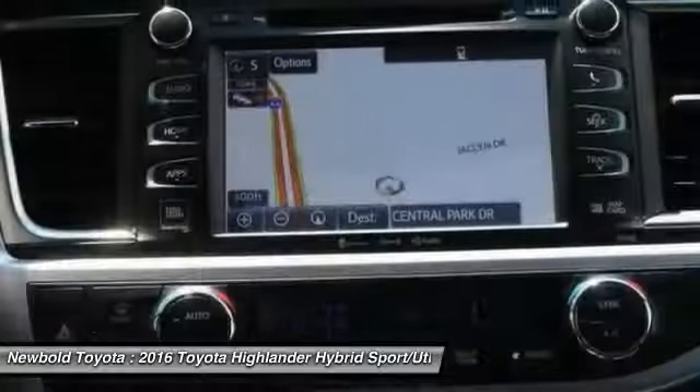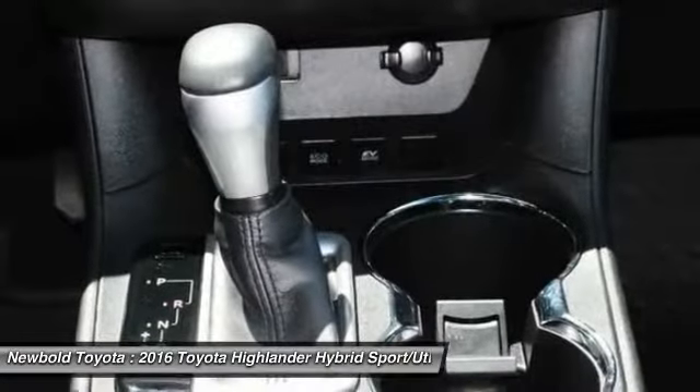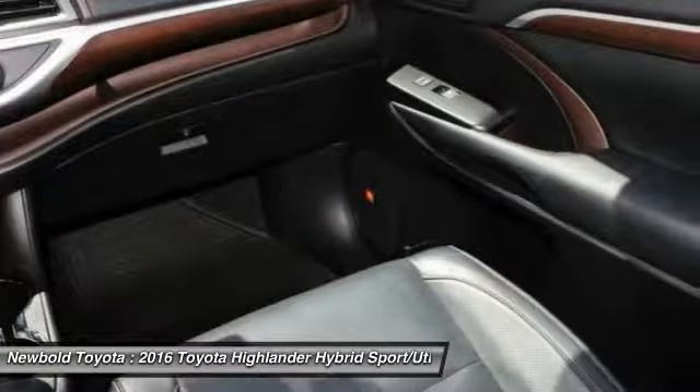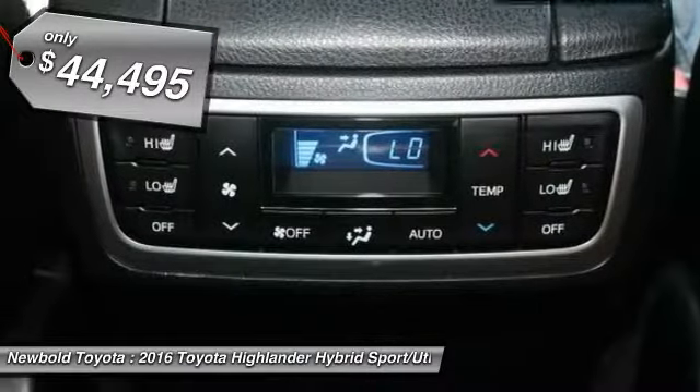Offering a spacious interior, smooth ride, and refined hybrid powertrain, the Highlander is an excellent family vehicle that combines exceptional fuel economy and a spacious, well-appointed interior, and is priced below $45,000.